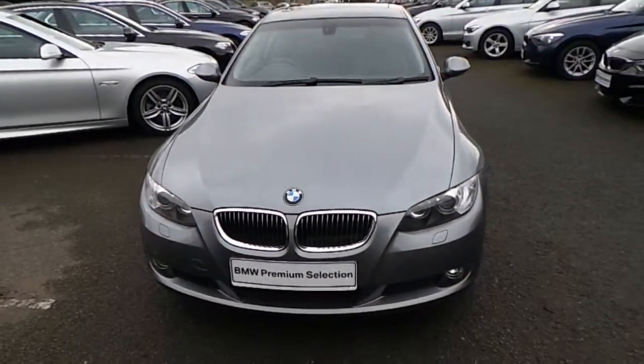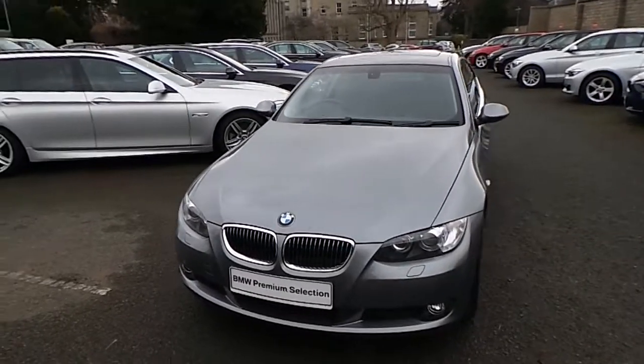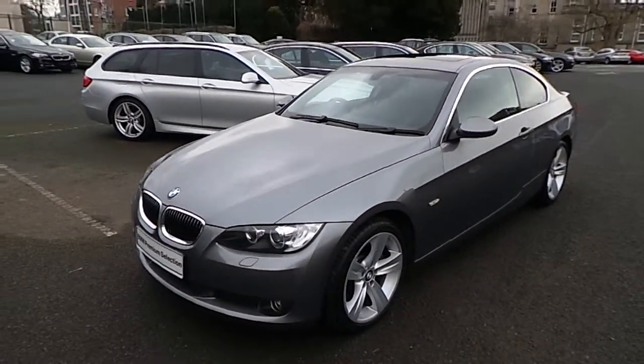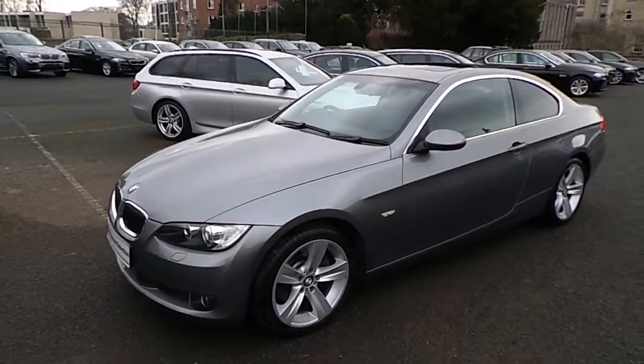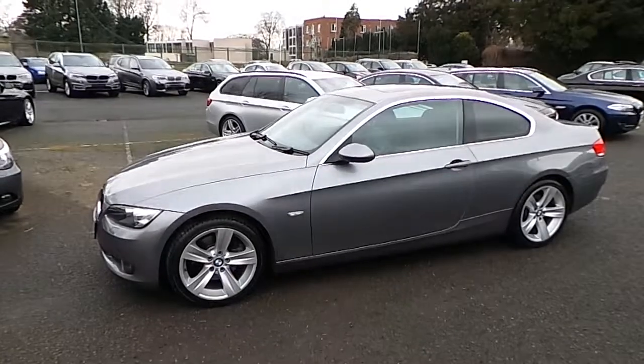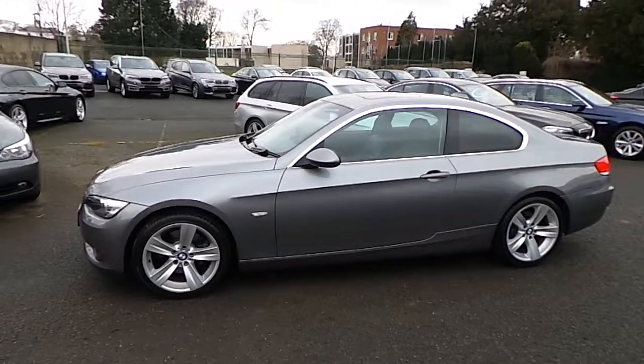Hello and welcome to Murphy & Gun BMW. My name is Corbin and I'm going to show you this 2008 325 Coupe. This is a premium selection 2008 325i SE Coupe.